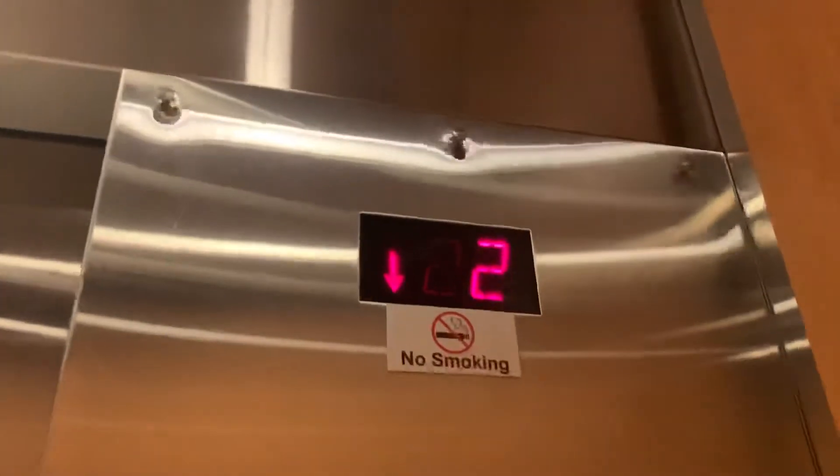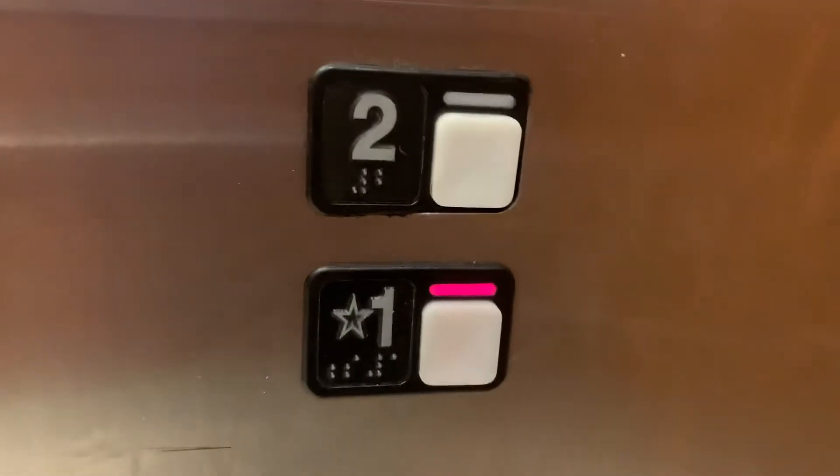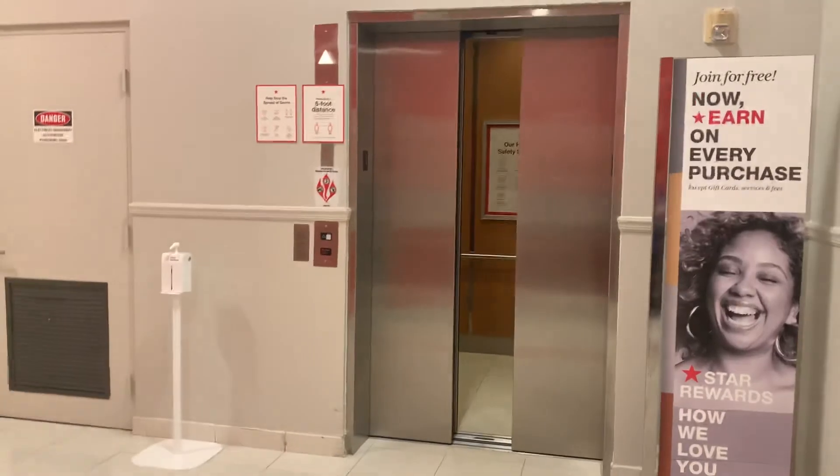This elevator is not even that big. I want to ring the bell. I'm going to show my logo, by the way. There it goes, and that's it.